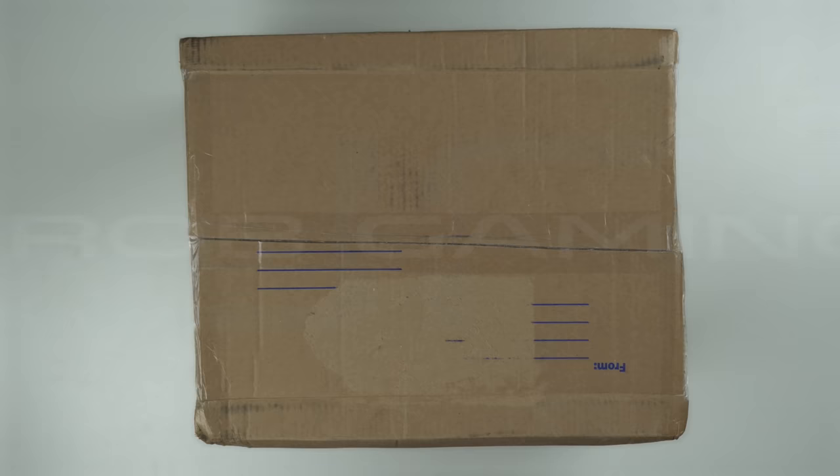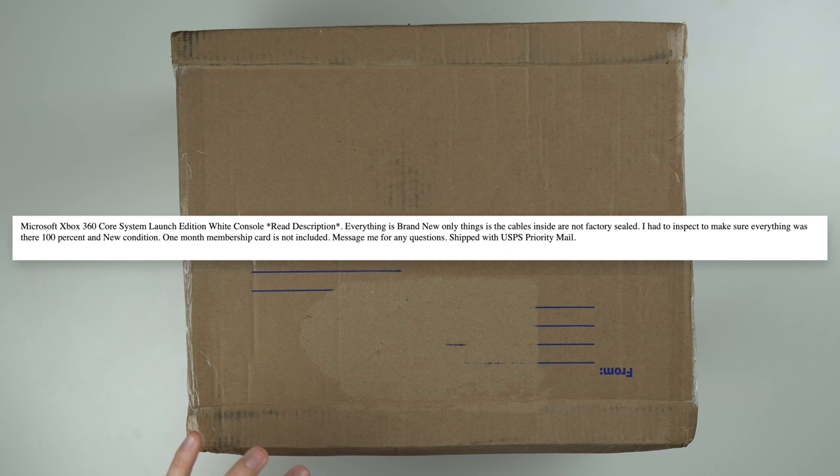Alright guys, so here in this box is a brand new launch edition Xbox 360 that I bought from eBay. I'm pretty excited to open this thing up for obvious reasons. And when I say launch edition, I mean this is the console that came out on the day it was released back in 2005. So basically this thing has never been played before. Now if you look at the listing, it has been opened up before, but the console's never been played.